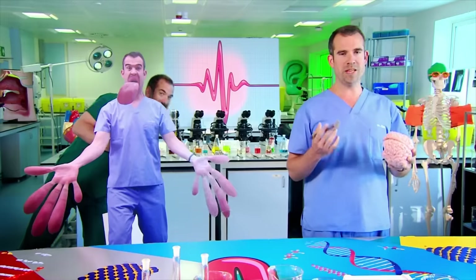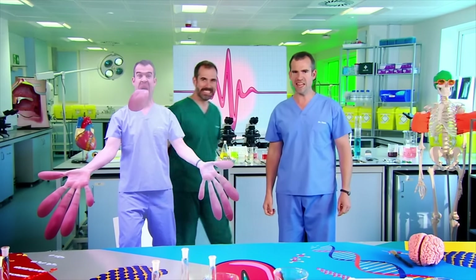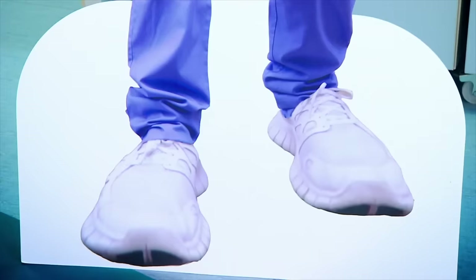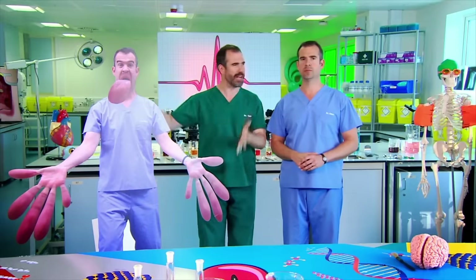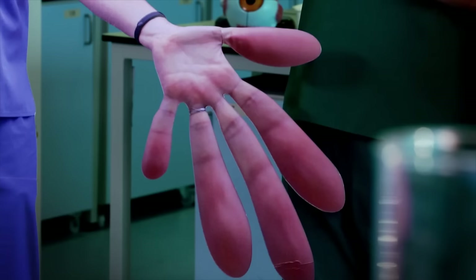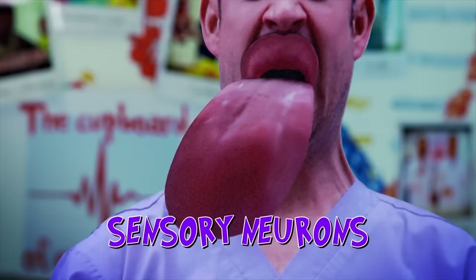Chris, I've got someone for you to meet. I don't want to meet anyone, Sand — I'm preparing for an experiment. But you are really going to want to meet this person. Because he's a lot like you. This is not in any way like me. I don't have that enormous tongue, or these huge hands, or those ridiculous feet. Chris, meet your homunculus — or, as I like to call him, Hermuncuchris. That is quite a good name.